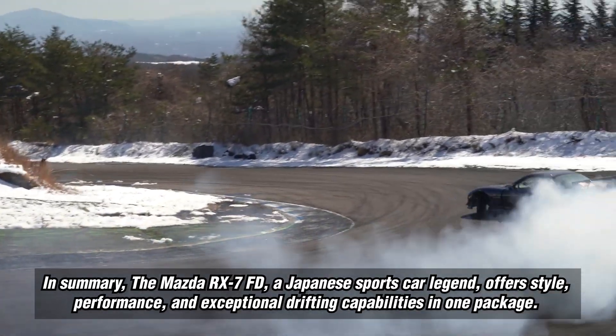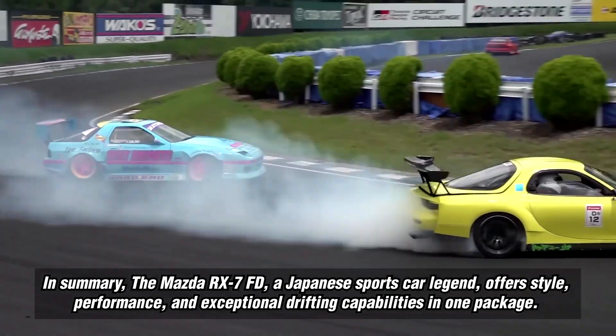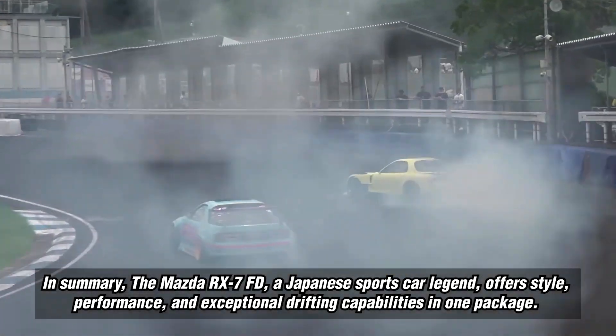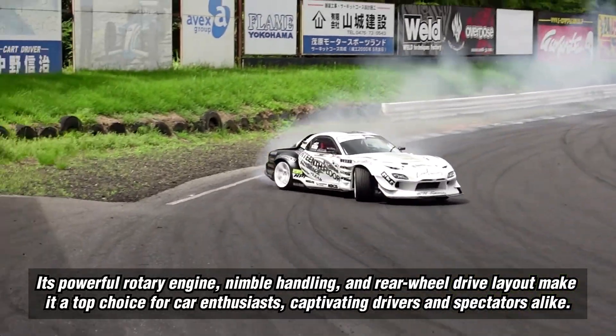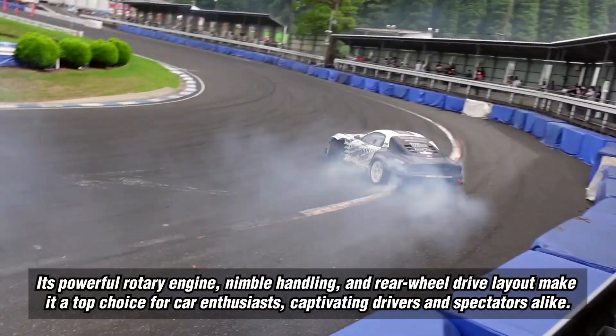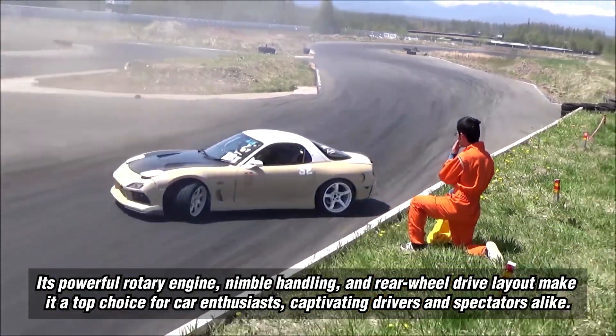In summary, the Mazda RX-7 FD, a Japanese sports car legend, offers style, performance, and exceptional drifting capabilities in one package. Its powerful rotary engine, nimble handling, and rear-wheel drive layout make it a top choice for car enthusiasts, captivating drivers and spectators alike.